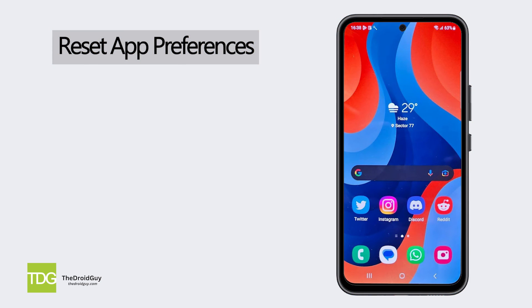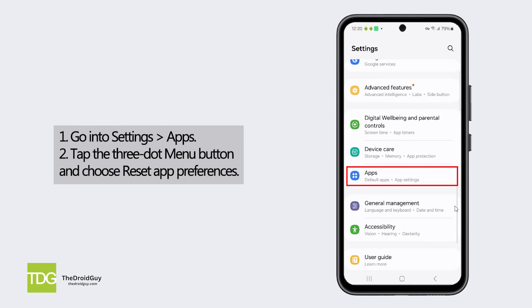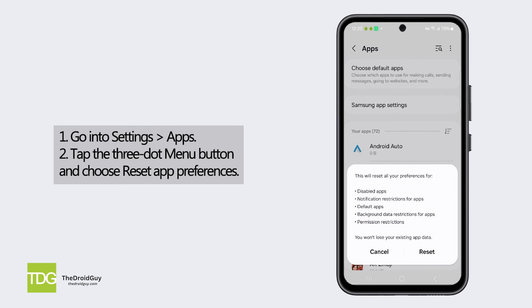Reset app preferences. Go into Settings, then Apps. Tap the three-dot menu button and choose Reset App Preferences. Any issues with app network services, defaults, or restrictions will be reset, potentially resolving compatibility issues impacting SMS.